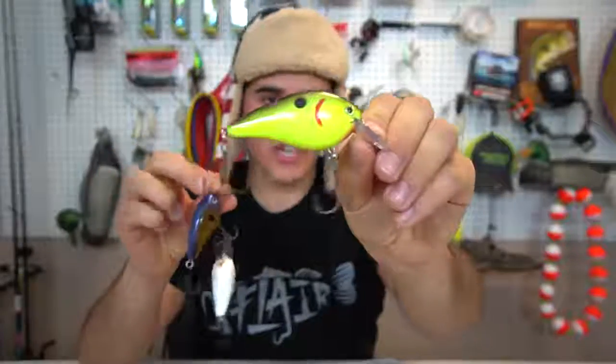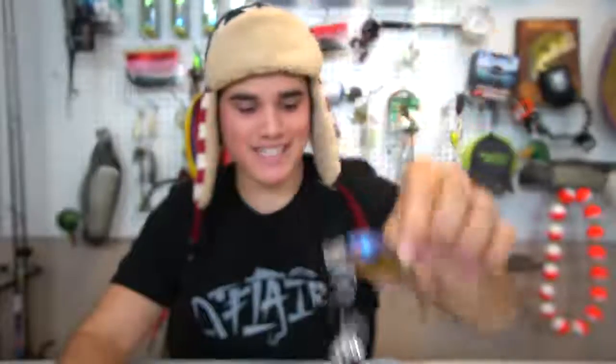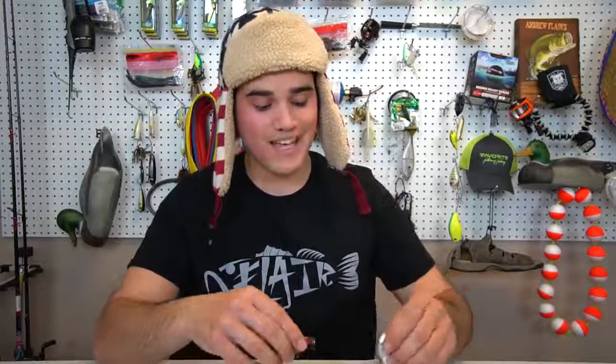One of my favorites that you guys see me throw a ton is a square bill crankbait - a great all-around bait. I stick to three colors: chartreuse black back for dirty water, bluegill for clear water when they're eating bluegill, and shad for clear water when they're eating shad. You could throw a red one if they're eating crawfish, but most of the time if I'm targeting crawfish-eating fish I'll throw a jig instead.